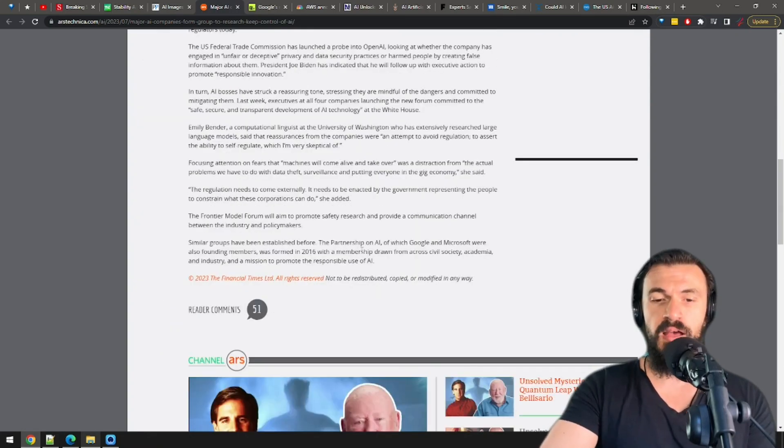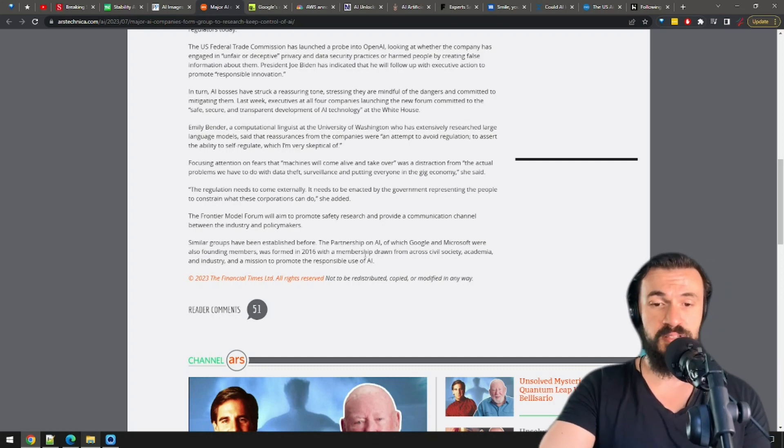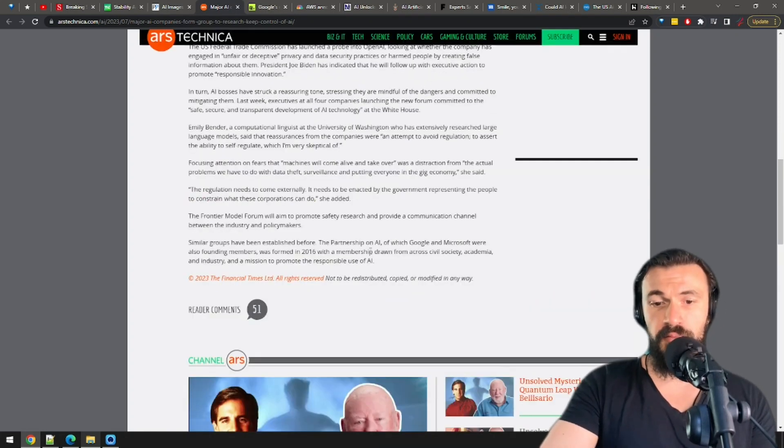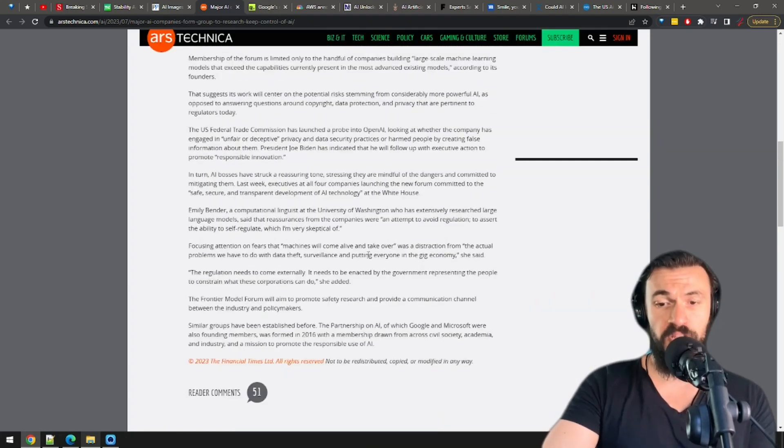I'm a bit suspicious of these types of mafia alliances. I think that instead of thinking about safety and responsibility, they may discuss how to dominate the world. On the other hand, I'm sure these companies are already talking amongst themselves, so maybe it's better if they shed some light on their meetings and discussions.